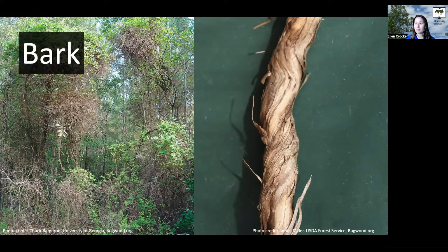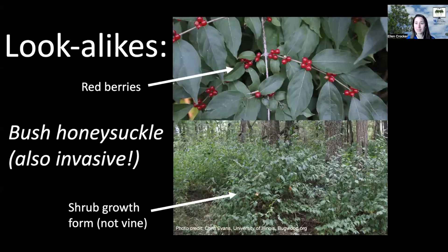You may be thinking this sounds familiar — you've seen lots of honeysuckle but more in a shrub form. There are some lookalikes, the number one being a different invasive: bush honeysuckle. The key distinguishing feature is that bush honeysuckle grows as a shrub while Japanese honeysuckle is a vine.